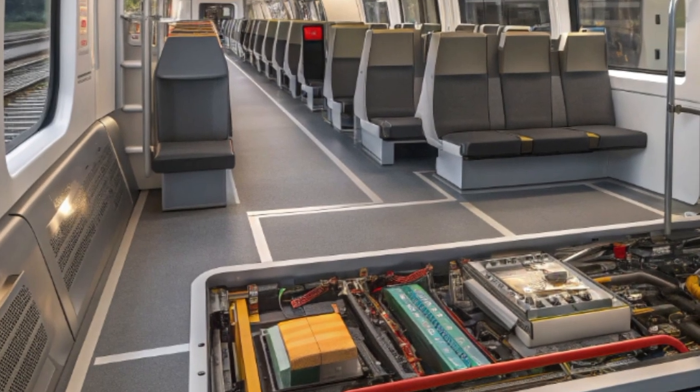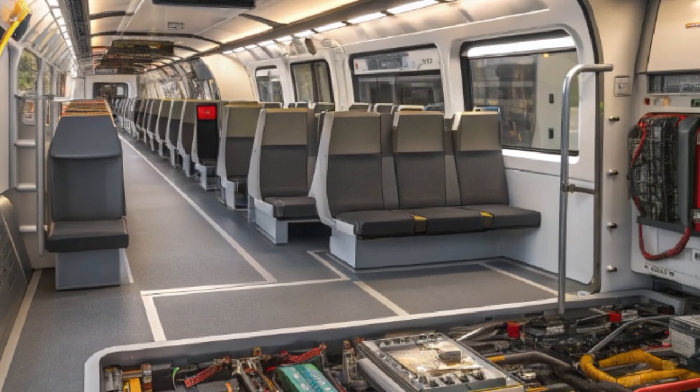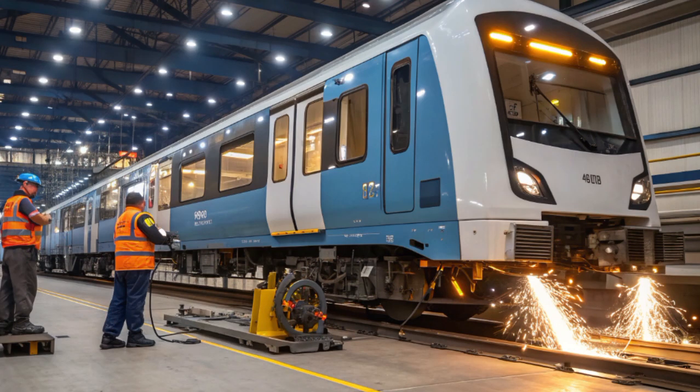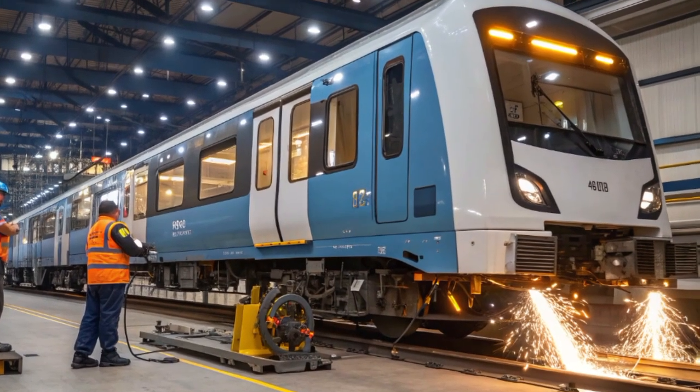The passenger cabin feels open and airy thanks to its wide panoramic windows and indirect LED lighting that runs smoothly along the ceiling. Each row of seats is ergonomically designed, featuring blue textured upholstery, white headrest covers, and power outlets integrated into every seat pair.